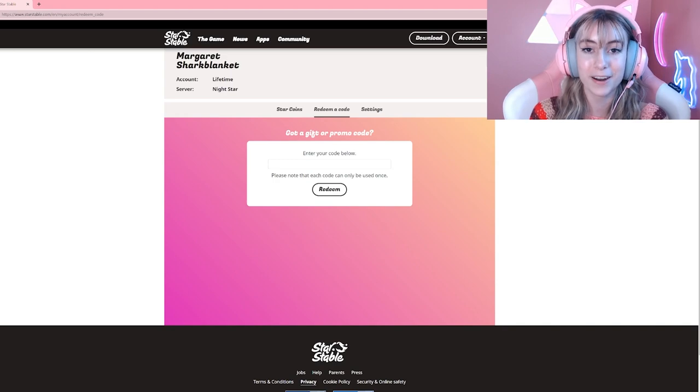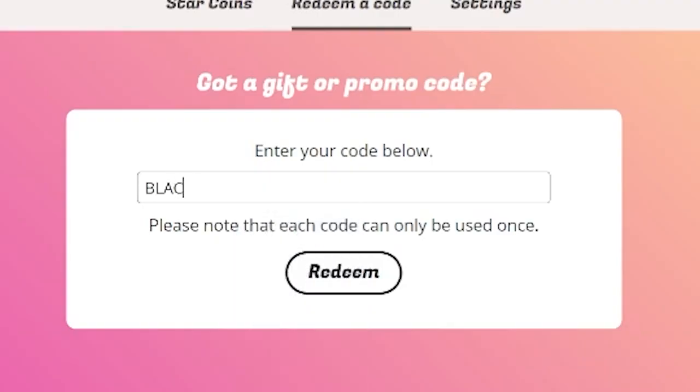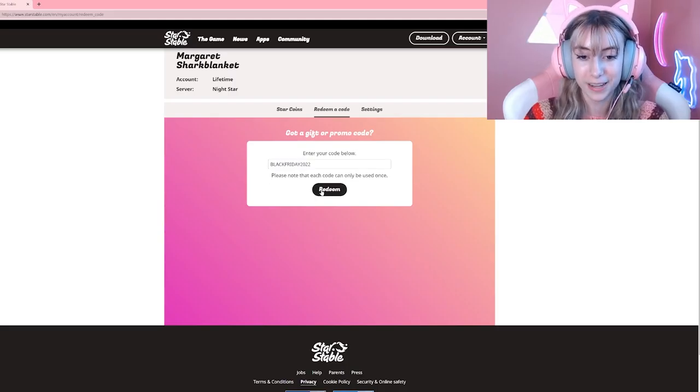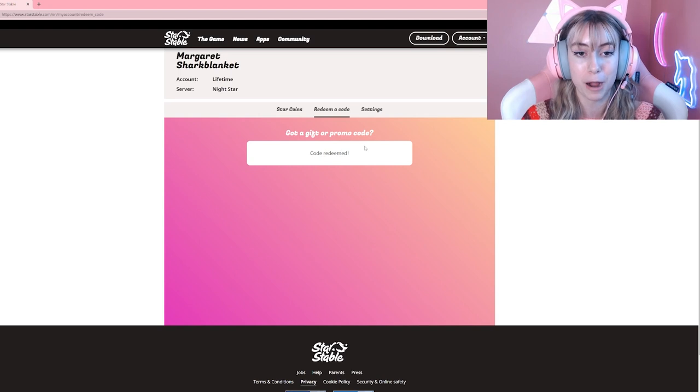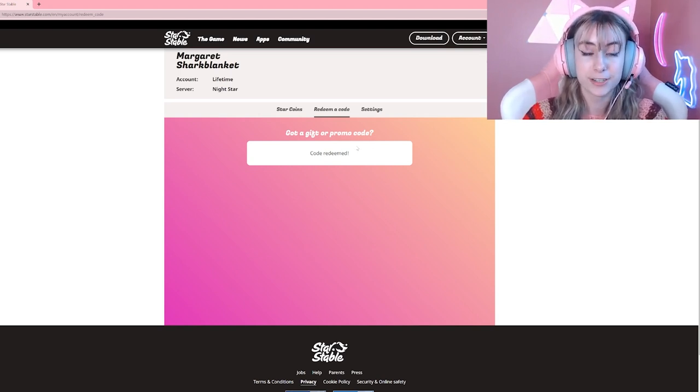Once you are here, the code is BLACKFRIDAY2022. It's caps, although I don't think it's case sensitive, so it shouldn't matter. You can redeem this once per account. I'm not sure of the end date, so I would do it as soon as possible — probably this weekend just in case.